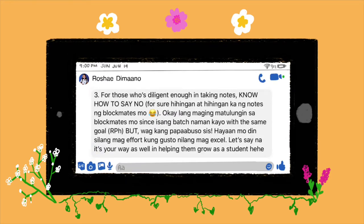According to Rusha: for those who are diligent enough in taking notes, know how to say no. For sure your classmates will keep asking for your notes. It's okay to help a batchmate since you have the same goal, but don't let yourself be abused — let them make an effort too if they want to excel. Let's say it's also your way of helping them grow as a student.